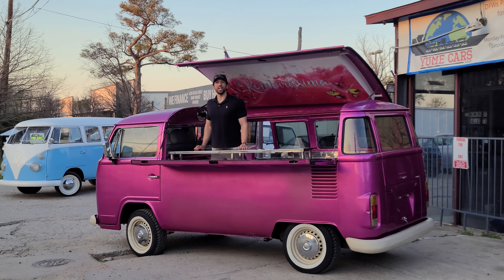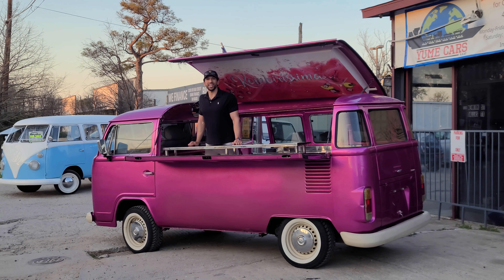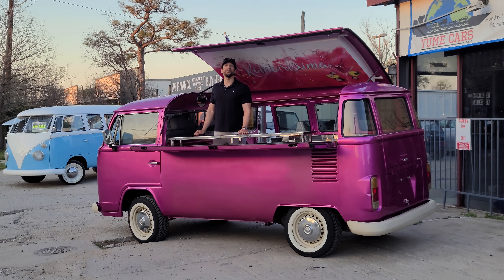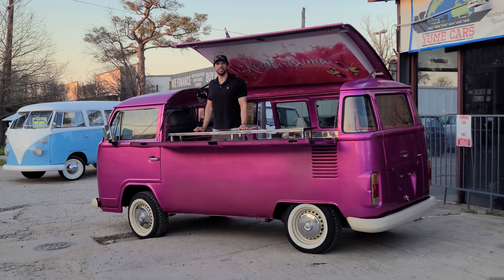Hello, my name is Rami El-Biali. I am one of the founders of Yume Cars. We are the premier classic import dealership in the United States.